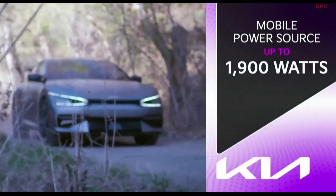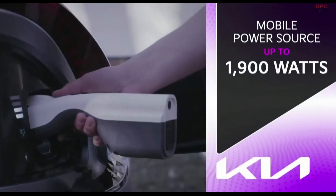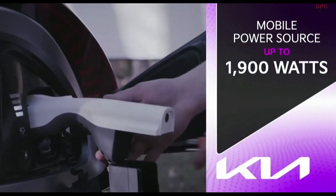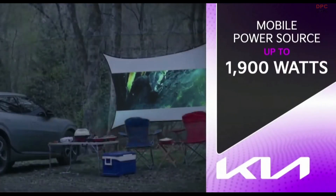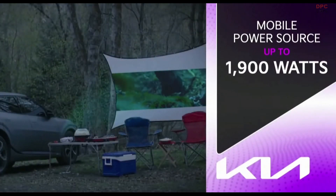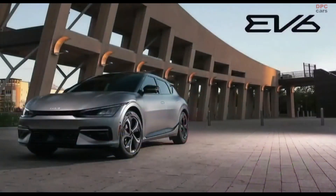You arrive at the campsite at dusk. With bi-directional charging, you grab your extension cord, plug it into your vehicle, and power up whatever you want — for me, it's a movie projector and popcorn machine. That right there is the beauty of EV6.